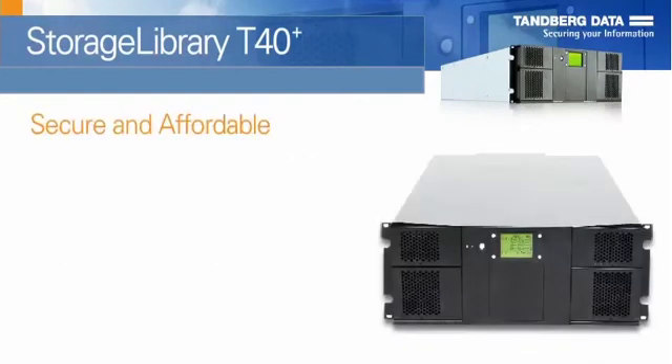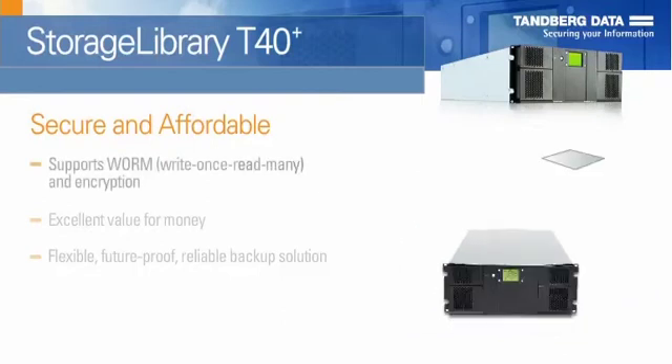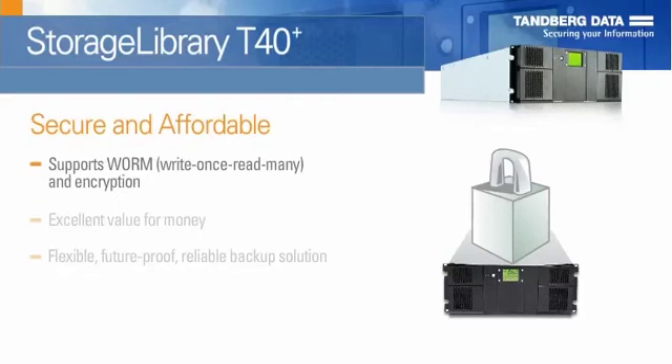The T40 Plus supports WORM — write-once, read-many — and encryption, allowing users to meet legal and regulatory compliance requirements and keep their data secure and safe.